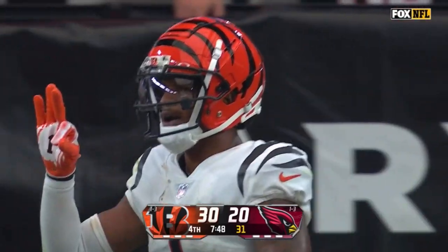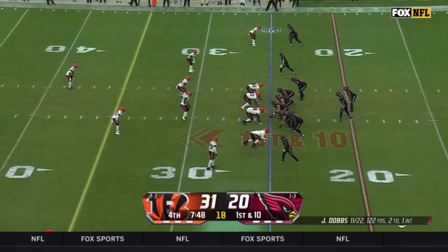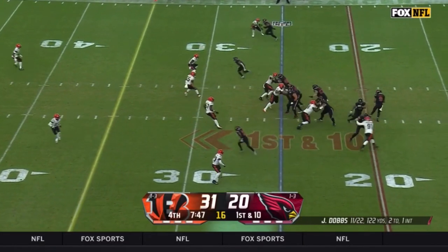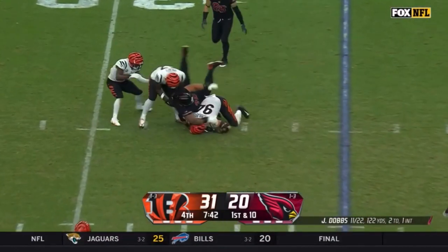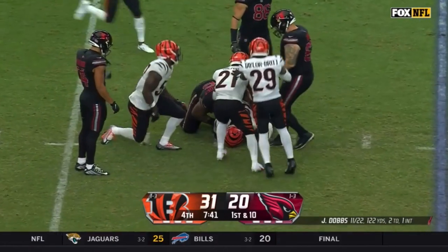Giving the Bengals a 30 to 20 lead. Arizona's got to get to work now. Dobbs under backside pressure, the ball is out — a strip sack, and it's recovered by Sam Hubbard. That's exactly what they needed.